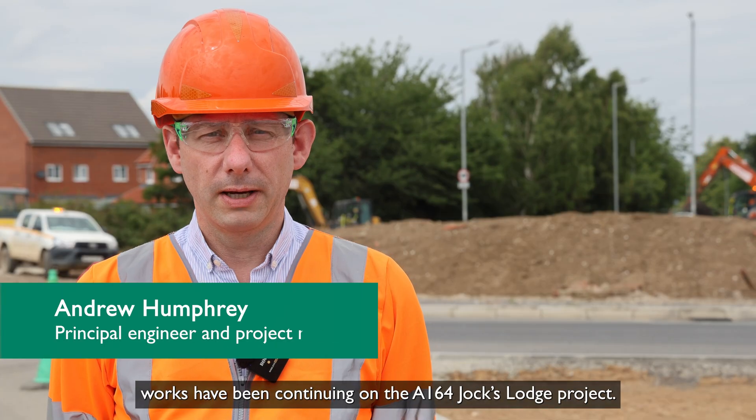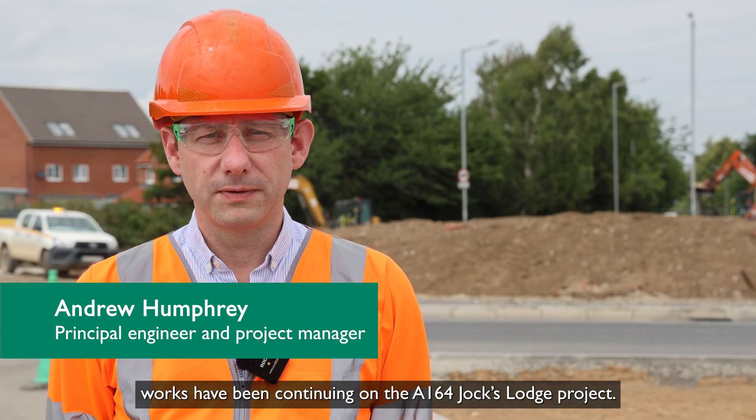Since our last update in June, works have been continuing on the A164 and Jocks Lodge project.